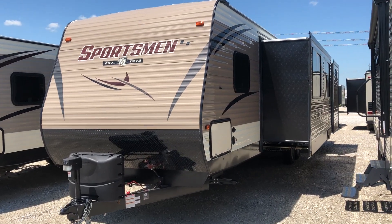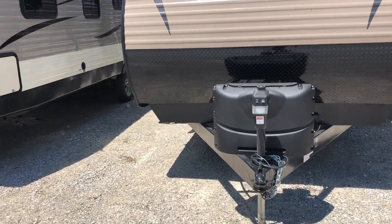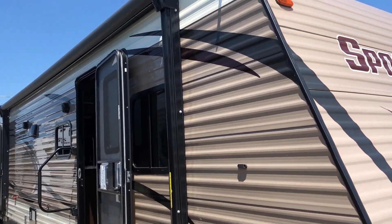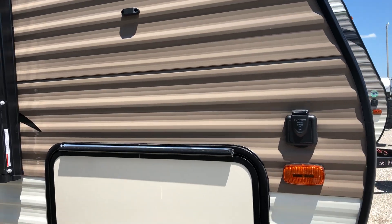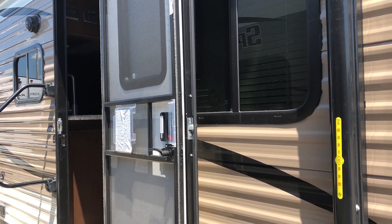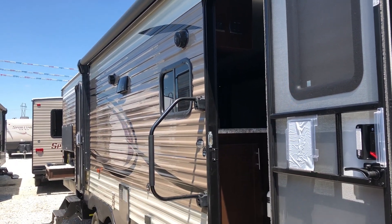If you've watched any of our videos you have probably seen that the Sportsman LE has got lots of standard features like the power tongue jack, the solar prep option, the power awning. Love the magnetic door catches here — those baggage doors just flip up and magnetize up there out of your way so you don't have to hold them. Large power awning, and this has got a dual entry here.